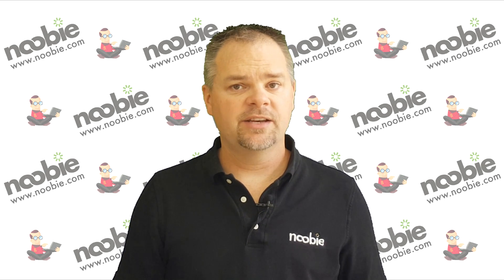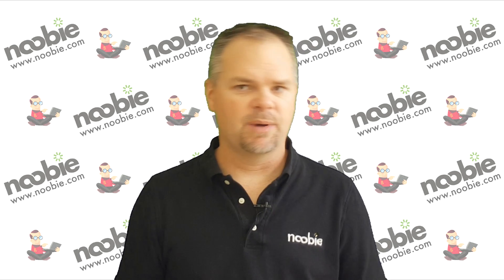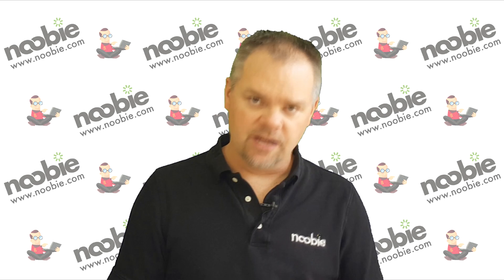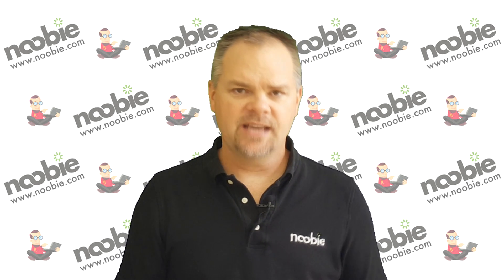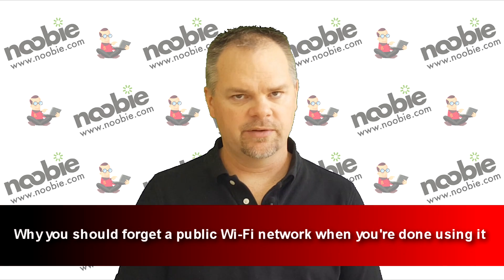You're probably familiar with connecting your smartphone or tablet to a public Wi-Fi network or hotspot when you travel. But did you know there's something you should do when you're done using a public Wi-Fi network? Hi, I'm Mr. Newby, and today I'm going to explain why you should forget a public Wi-Fi network when you're done using it.